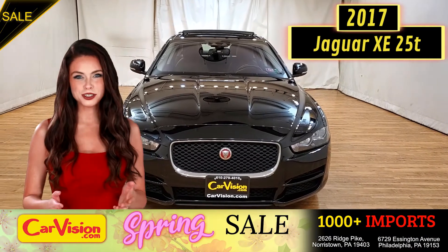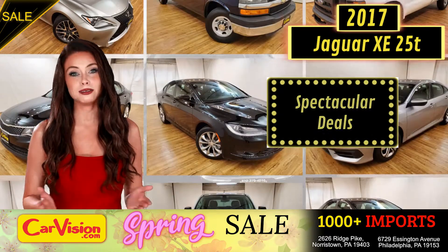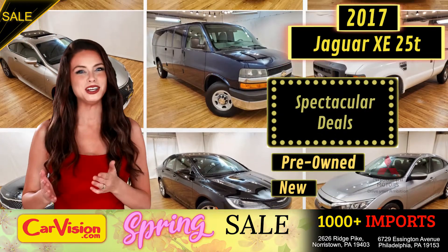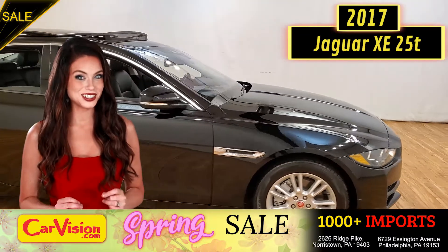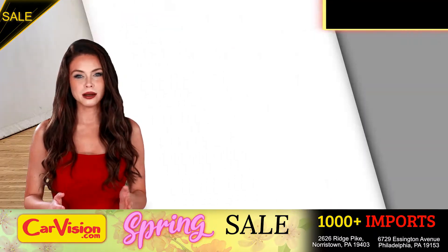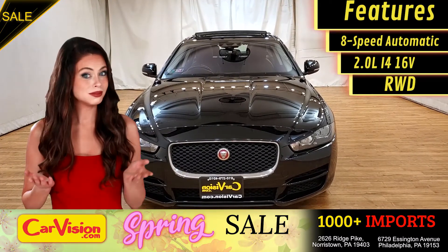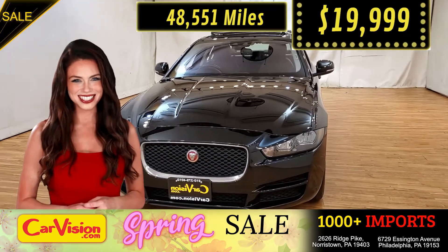Hey guys, this is Megan here with CarVision.com, where you'll find spectacular everyday deals on a thousand plus imports on pre-owned and new Mitsubishi vehicles. Today I'm going to show you a great addition to the CarVision family. This awesome ride comes with incredible features, and the best part, with the right miles and an unbeatable price. What a deal!